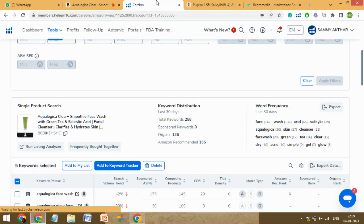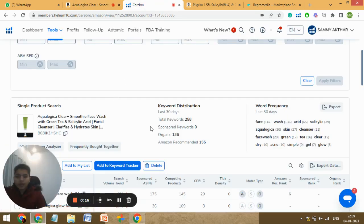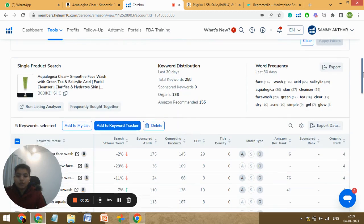Let's start with the keywords first. So this is your product and here we can see that you're ranking for a total of 258 keywords. Your sponsored shows zero because you're not running any campaigns here, and organic is just 136. Your total ranking keyword count is very low for a product like face wash — it's highly competitive and with such keywords it's hard to cope.